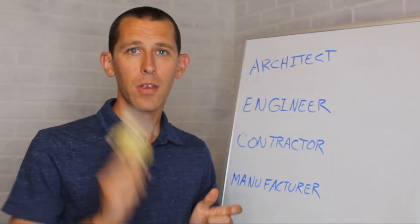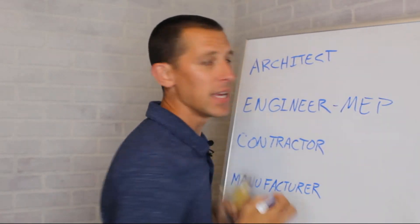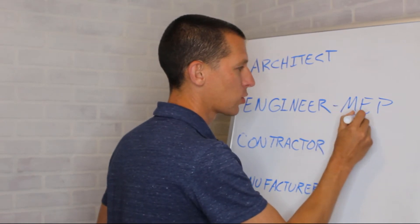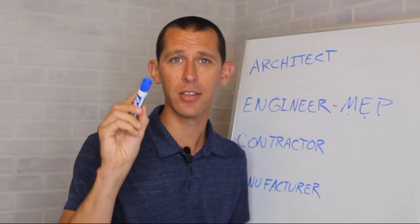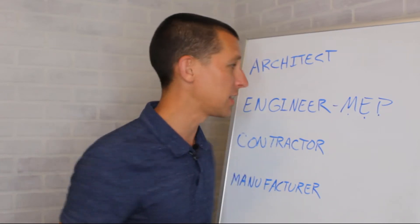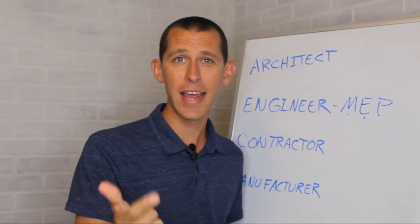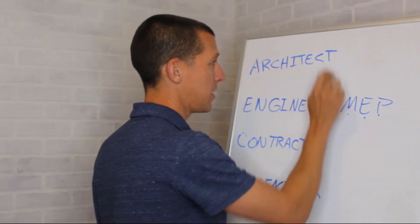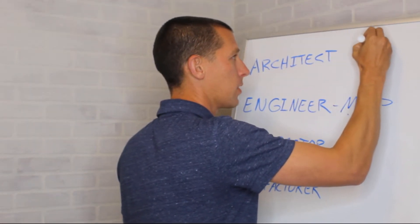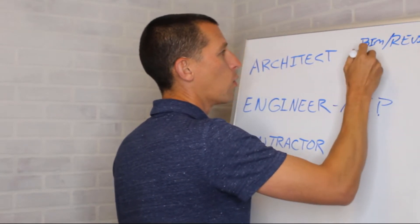For engineers, we're looking at MEP engineering firms — mechanical, electrical, and plumbing. If you're mechanically minded, a mechanical engineer, industrial engineer, or even an aerospace engineer, the mechanical and plumbing sides are up your alley. Relevant coursework includes thermodynamics, fluid dynamics, statics, and dynamics. The roles you can look at include BIM and Revit or CAD modeling positions.